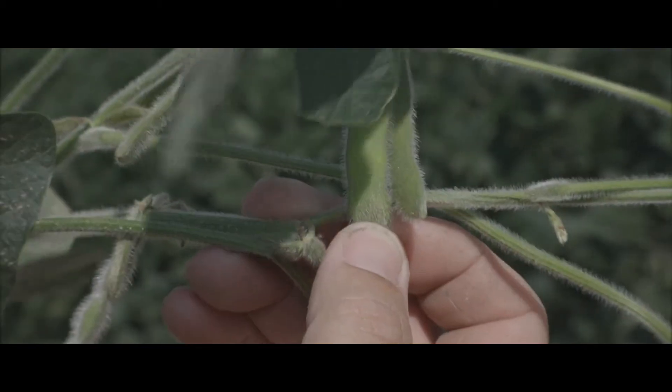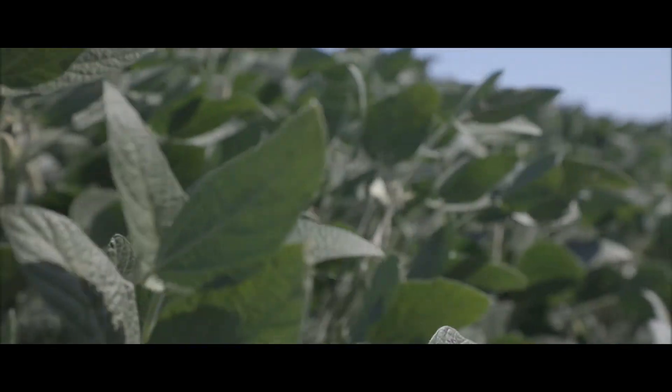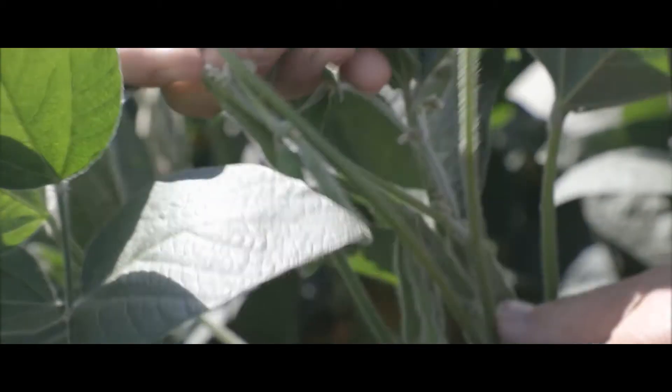Our reputation is on the line. My name is Jason Pitcher. I'm from Newton, Illinois, here in Jasper County, and I've been working with BioAg and their trials for two years now. There are a lot of products out there that claim to have a yield advantage, but you also have to look at the company and the reputation they have behind their products. With Monsanto and BioAg, I had a very high comfort level with what they're bringing forward.